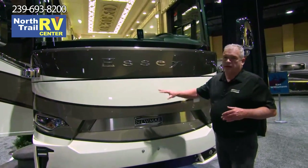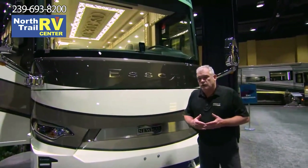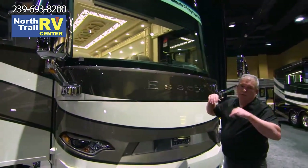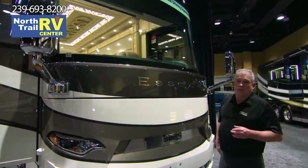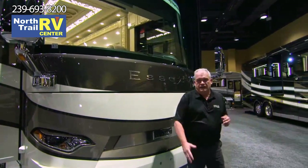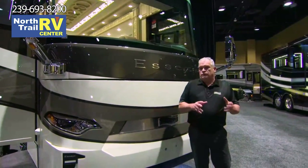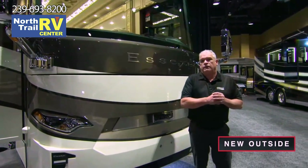One of the things you're going to notice is the brand new front cap — just absolutely gorgeous and we're excited about that. When I talk about Neumar, I love talking quality, comfort, and safety. On the Essex we've had hidden windshield wipers for a couple years, which gives you a much better view of the road, not only for safety but to see the beautiful view you're traveling on. The box up here is your MobileEye, which is your lane departure warning. The box down here is your standard collision mitigation system — if someone stops in front of you and you're not quite aware, it's actually going to start braking the coach for you.